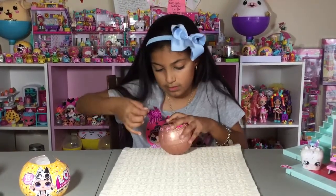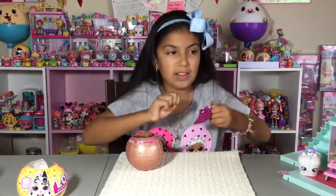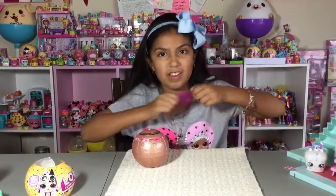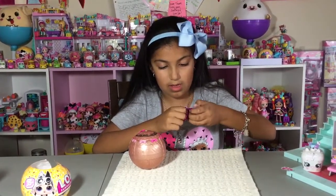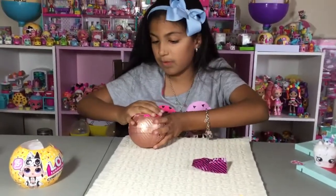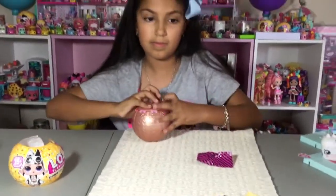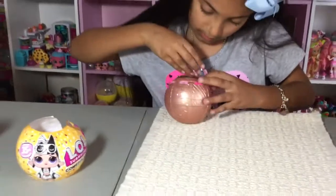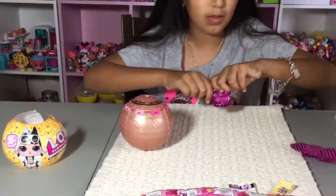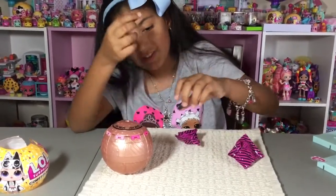There's the string in there, which the string is for last. This doesn't have a tear strip — that's weird. All blind bags are supposed to have tear strips, but that's fine. This is the bottle I think. Oh look — her little shoes, her little boots!